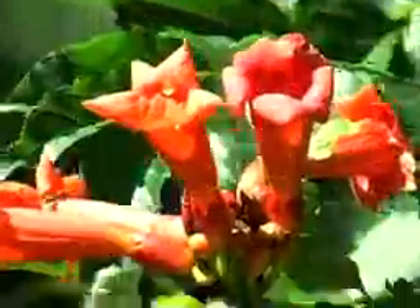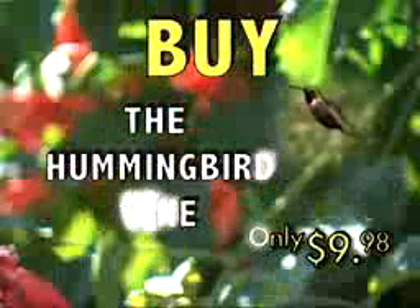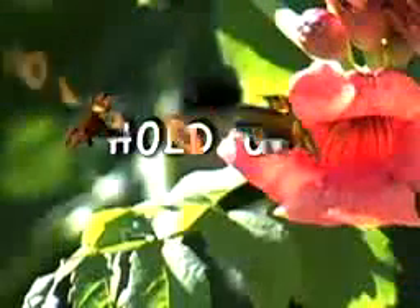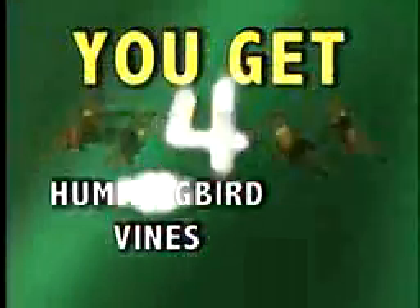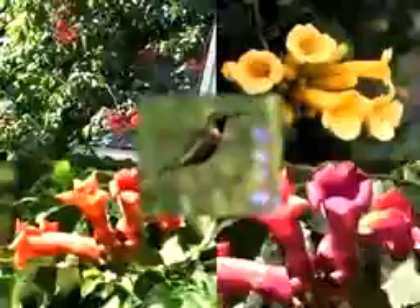You'd probably expect to pay a hefty price for a flowering plant as impressive as the Hummingbird Vine. But for a limited time, you can get one for the unbelievably low price of just $9.98. Order right now and you'll get a second one absolutely free — that's two Hummingbird Vines for just $9.98. Order right now and while supplies last, we'll double your entire order. Just pay separate processing and handling. That's four Hummingbird Vines, all for the price of one — just $9.98. Don't miss out on your opportunity to have your backyard buzzing with beautiful hummingbirds.